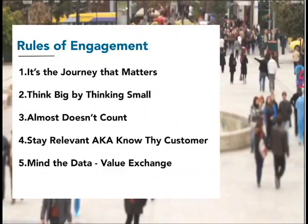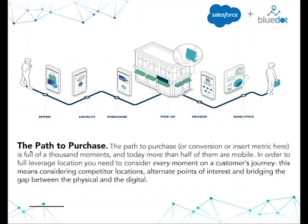The rules of engagement: we're going to look first at the whole customer journey and analyze what you should be doing to engage your customer throughout their entire path to purchase. We're going to look at micro moments within the location space in our second rule of engagement. Then we'll shift gears into precision within the "almost doesn't count" section, looking at how to stay relevant and know your customer. We'll also cover minding the data value exchange — knowing how and when to engage, and knowing that sometimes just because you can doesn't mean you should. Then we'll wrap up with where to go from here.